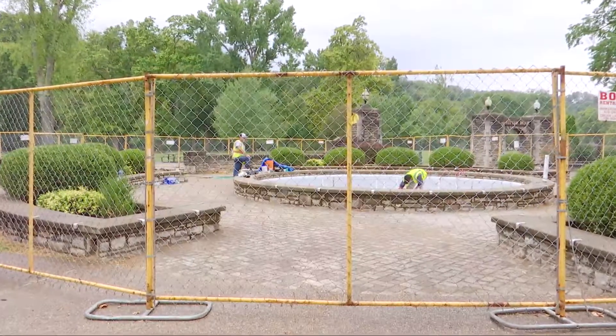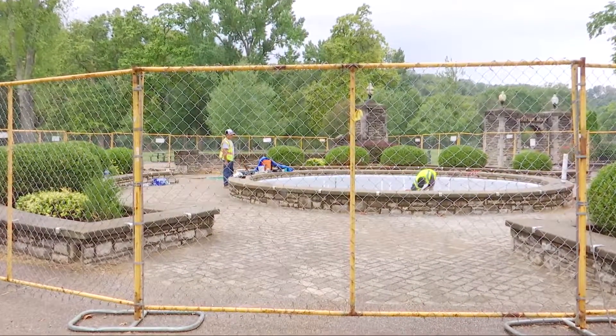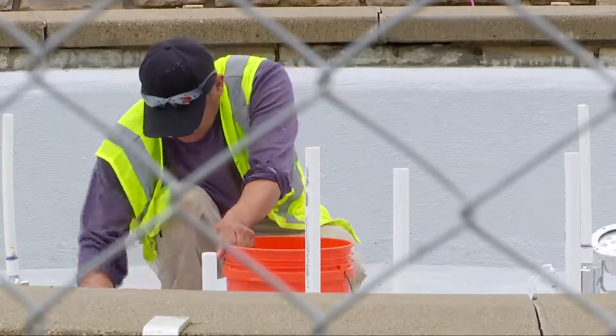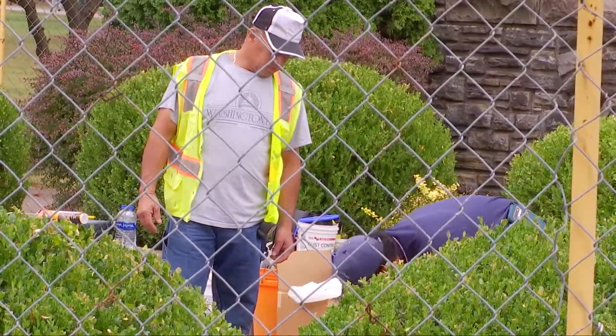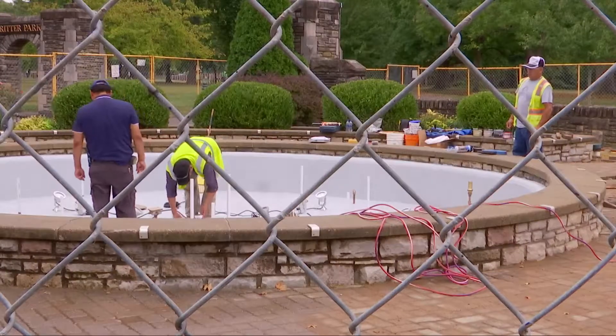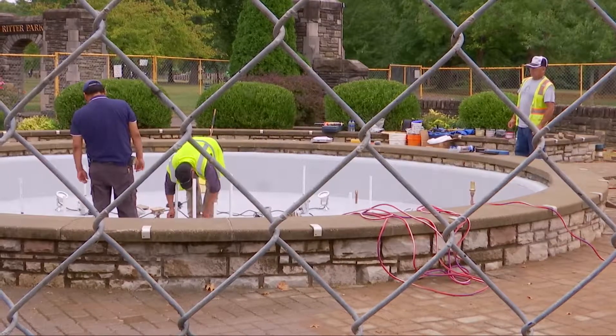But the fountain was in dire need of an update. So Sterling and the Park Board got together and came up with a plan and some money. After months of repairs that include replacing a leaky fiberglass bottom and new plumbing, the fountain is just days from being a favorite backdrop once again. This fountain's facelift costs nearly $135,000.